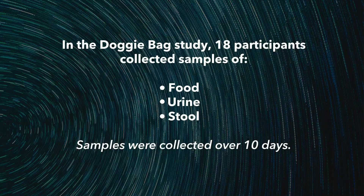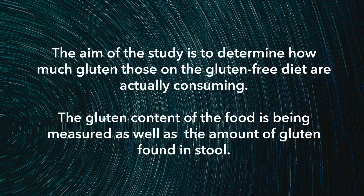In Canada we have a group of patients with celiac disease who we've been following and who are having follow-up biopsies. We asked these study participants, before their follow-up biopsy, if they could collect samples of their food, stool, and urine for 10 days. They collected these samples and brought them back to us, and with our collaborators in Spain we looked to see if they had any gluten peptides in them.